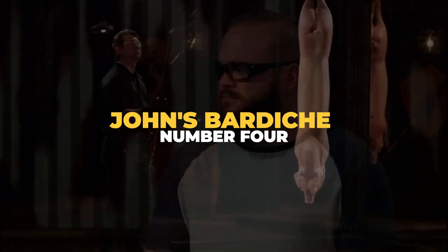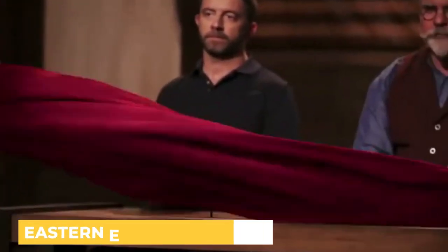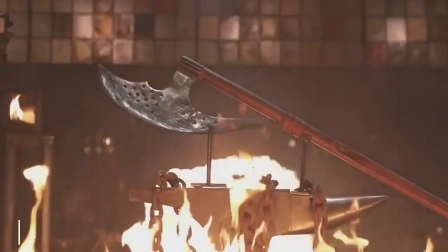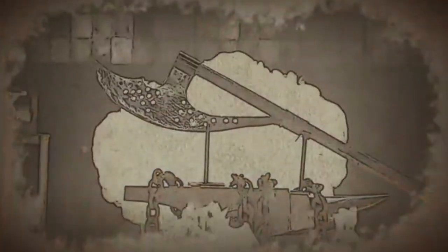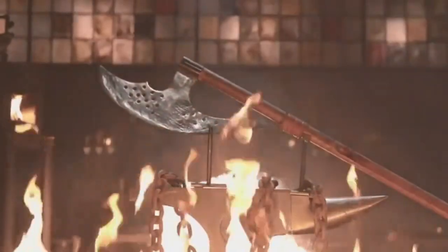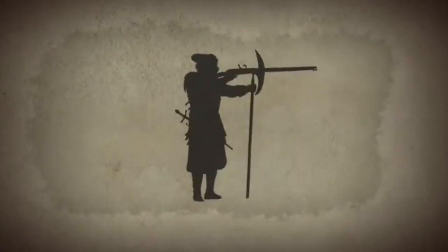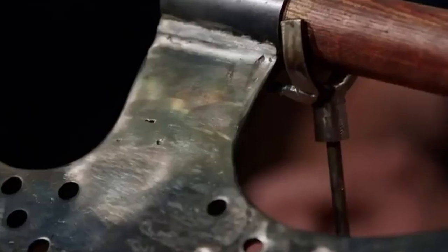Number 4: John's Bardiche. Described by host Will Willis as one of the most difficult challenges on Forged in Fire, contestants were tasked to make an Eastern European bardiche. The bardiche features a large crescent-shaped axe head measuring nearly two feet, perforated with small holes making it lighter and easier to cleave through flesh. It was a multi-purpose weapon — infantry soldiers would balance their muskets on the bardiche's pole when firing from a distance, then use the axe during melee combat.